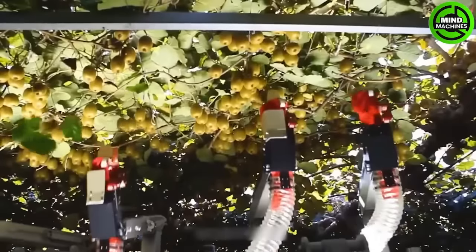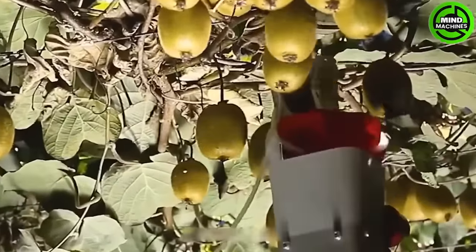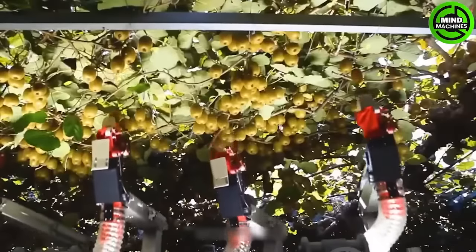Introducing the Automated Kiwi Fruit Harvester and Pollinator, a groundbreaking innovation resulting from a collaboration between the University of Auckland and the Food and Beverage Research Agency.